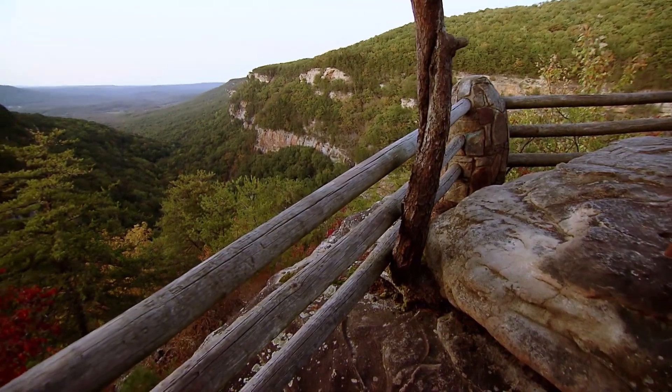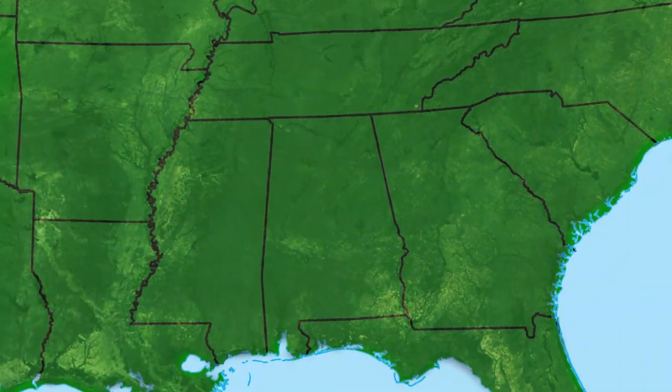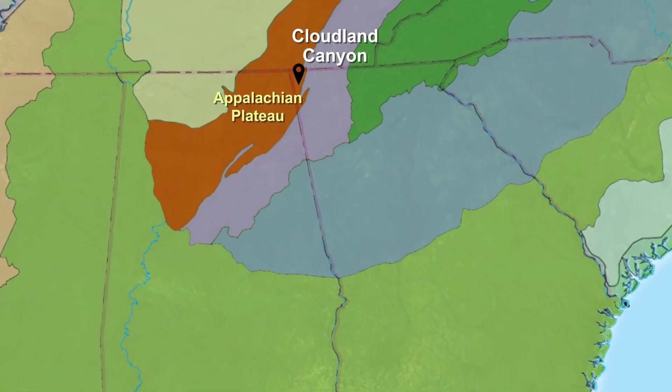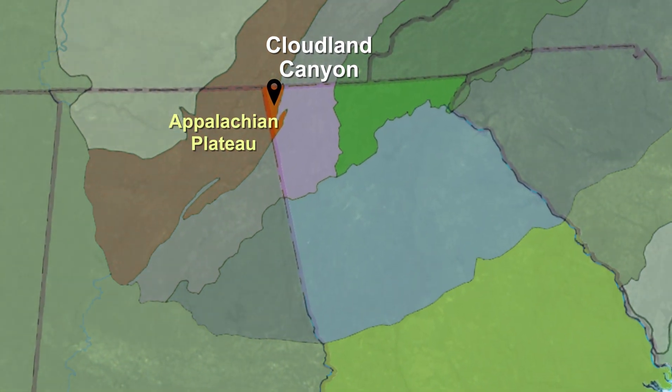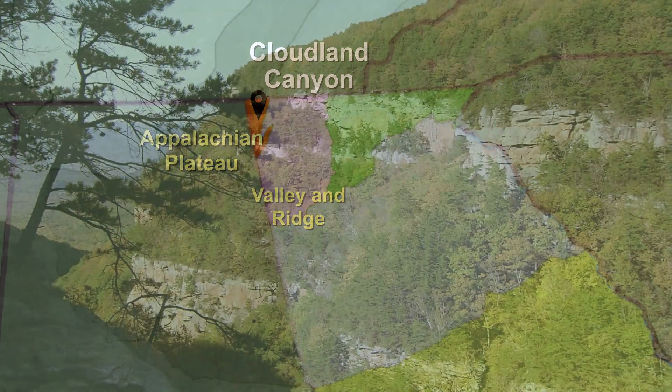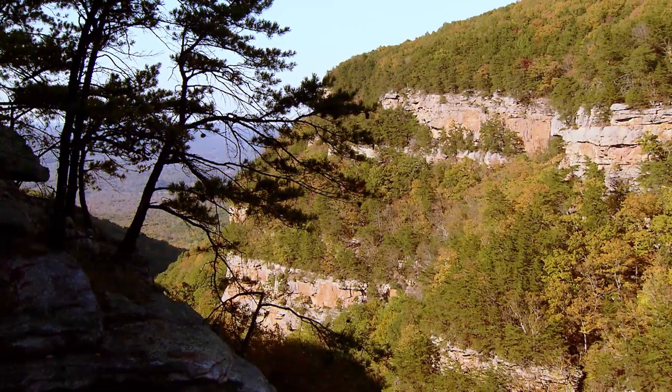We're in Cloudland Canyon State Park. It's in the Appalachian Plateaus, in the northwest corner of Georgia, almost into Alabama and almost into Tennessee — we're in the very corner. It's bordered by the valley and ridge to the east and the south, and it's the smallest ecoregion in Georgia.